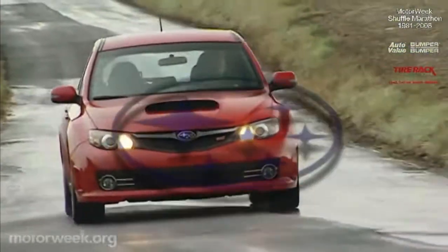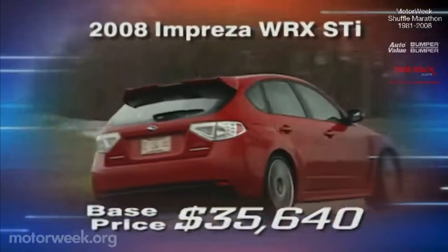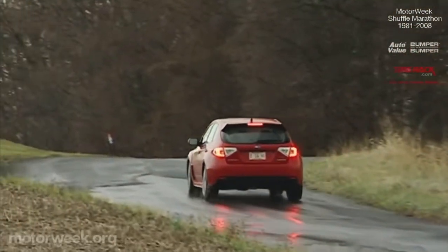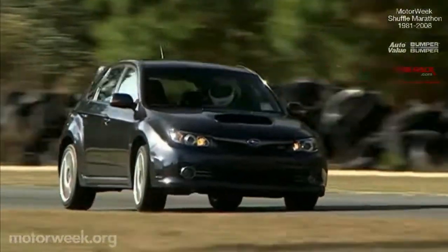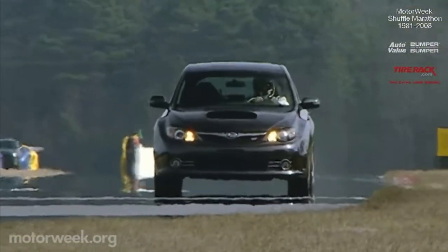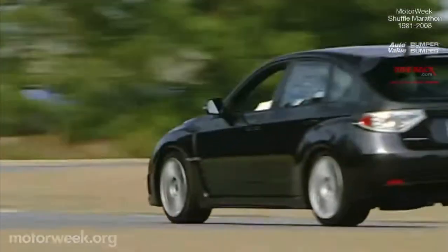Price-wise, the WRX STI is also not the bargain it used to be. Base sticker is $35,640, up about $1,500 — and that's before you add the BBS wheels that were standard last year. Still, that money buys a more livable WRX STI, and it's still an overachieving performer, even if the more sedate look will probably turn off a few of the faithful.